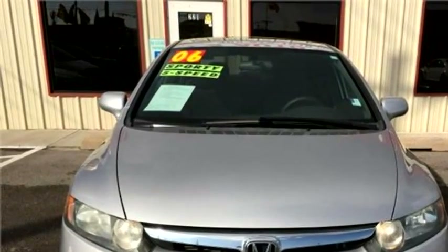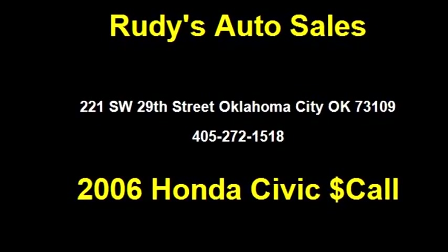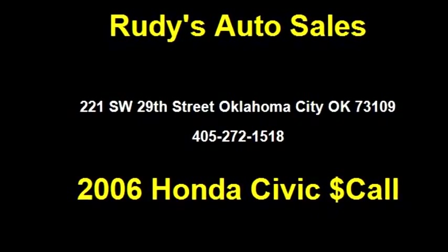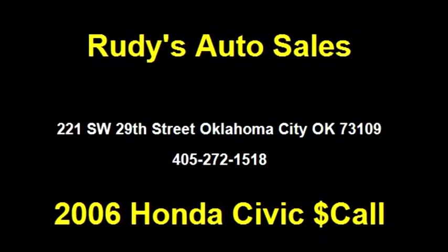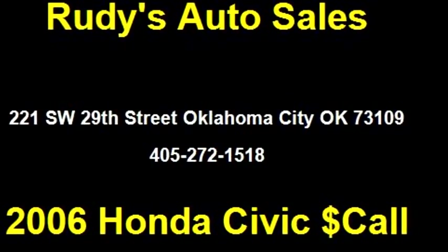It has options like passenger airbag sensor, power steering, power windows, AM/FM CD/MP3. Please come visit us at 221 Southwest 29th Street, Oklahoma City, Oklahoma 73109, or give us a call at area code 405-272-1518.